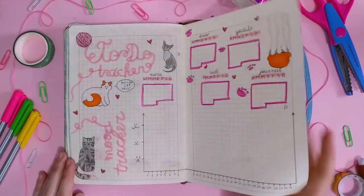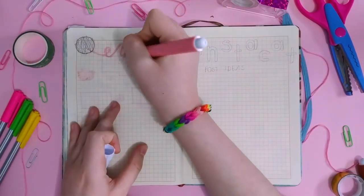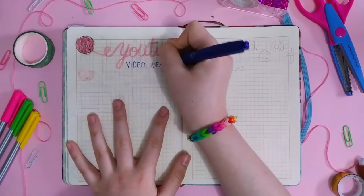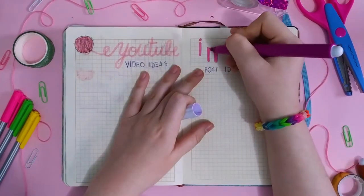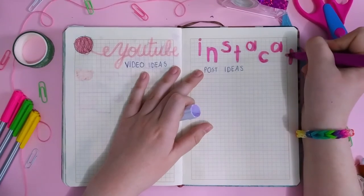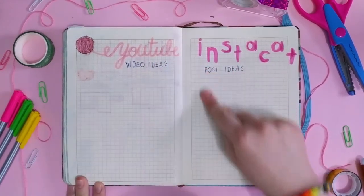Next, we have two of my favorite trackers — the YouTube video ideas tracker and the Instagram post ideas tracker. I just went for simple titles and I'm going to list my ideas. I don't want to go for a very fancy type of thing because these pages always get very messy. So in the first tracker, I went for the thread look because I just love it so much, and for the other one I went for a more simple style and colored it in purple. These trackers are just titles that I like to do, nothing too special about them.